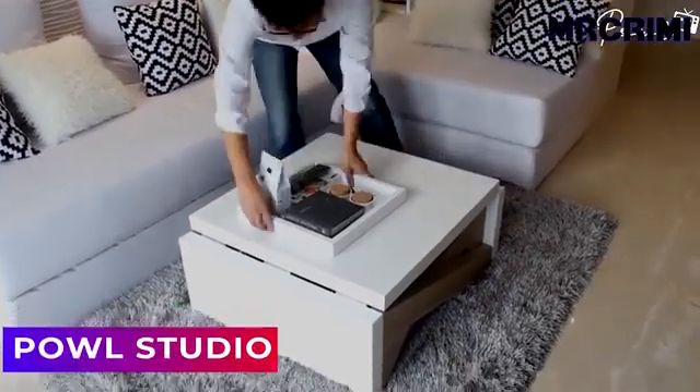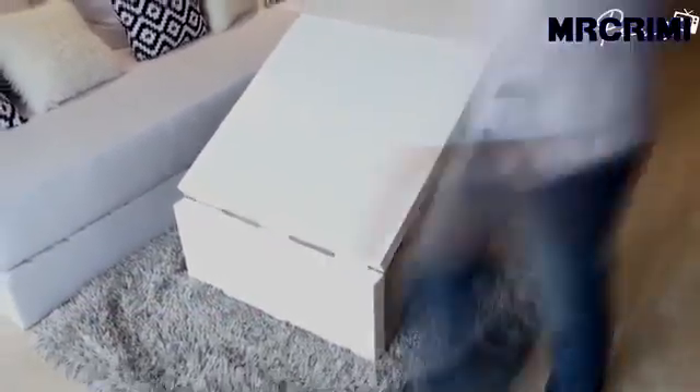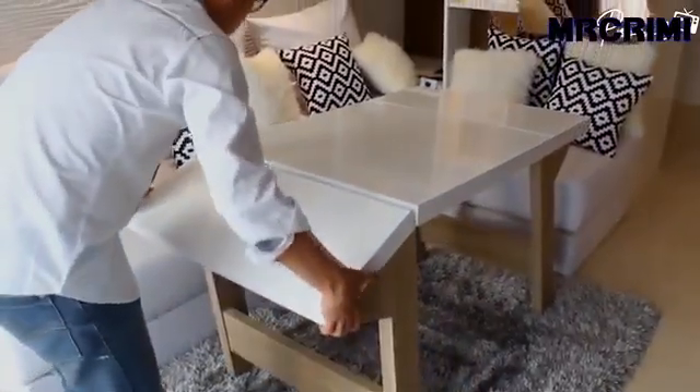Pal Studio. This company makes some good multi-functional furniture, like this folding table that can convert from a coffee table to a dining table.